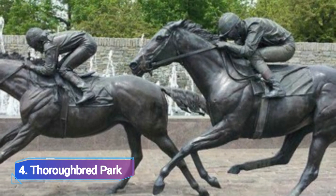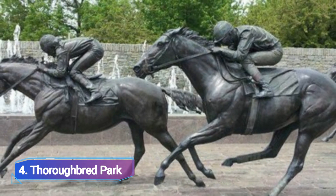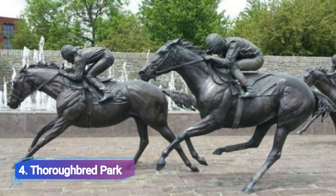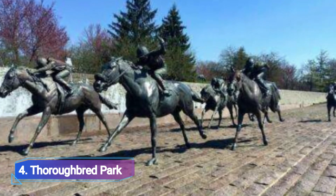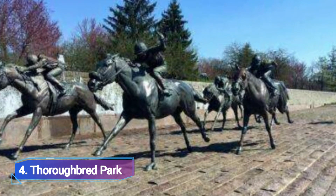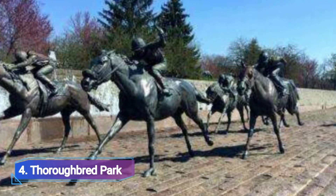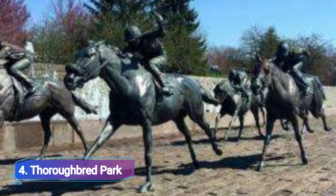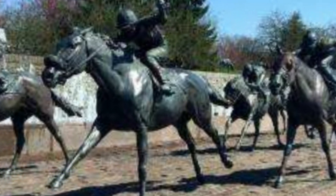Visitors who appreciate horses will find Thoroughbred Park to be enjoyable. This outstanding piece of outdoor art, just a short 10-minute stroll from Lexington's Visitor Center, is made up of seven bronze sculptures that appear to be racing down the cobblestone sidewalk towards an invisible finish line.